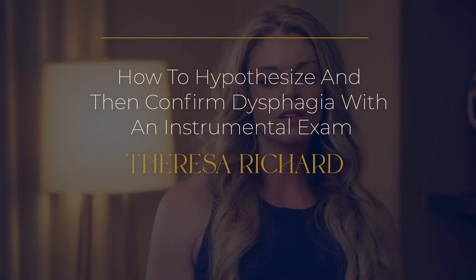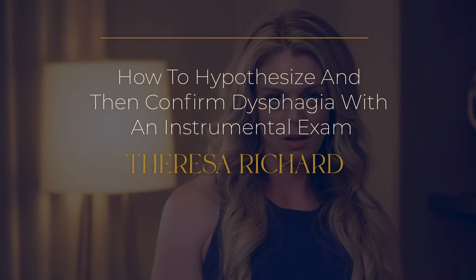How to hypothesize and then confirm dysphagia with an instrumental exam. SLPs know that instrumental assessments are important, but how do we know what to do and when? It's just as important that we know when we are not needed and when we need to refer patients elsewhere. That's all part of the skilled services that we're trained to do.